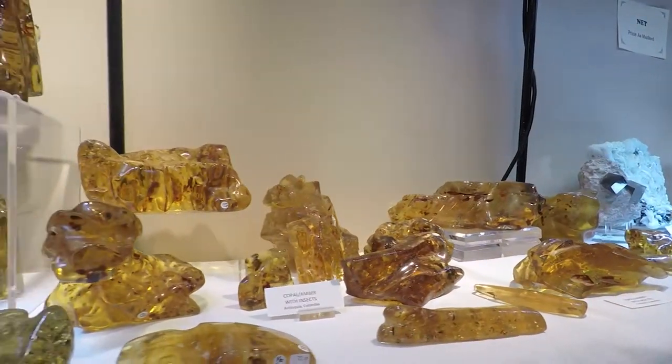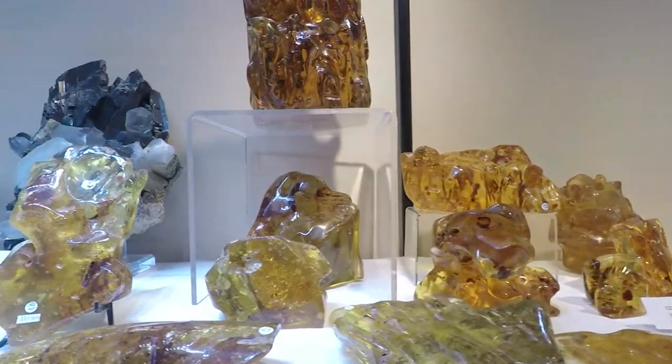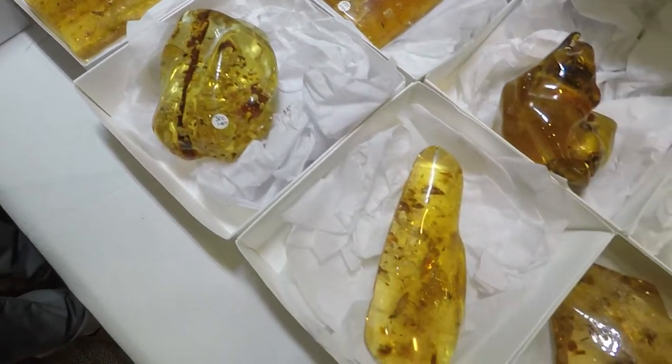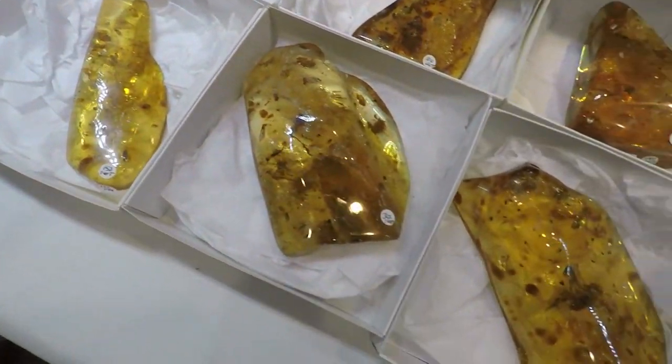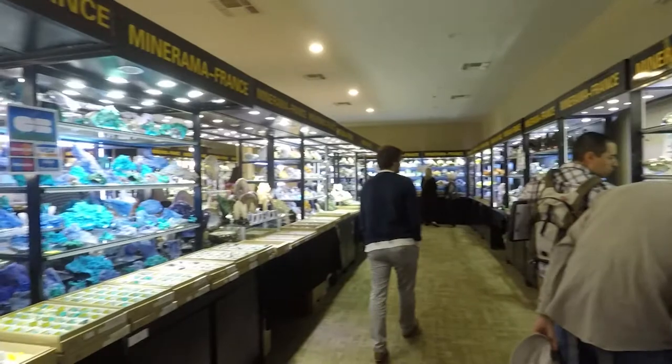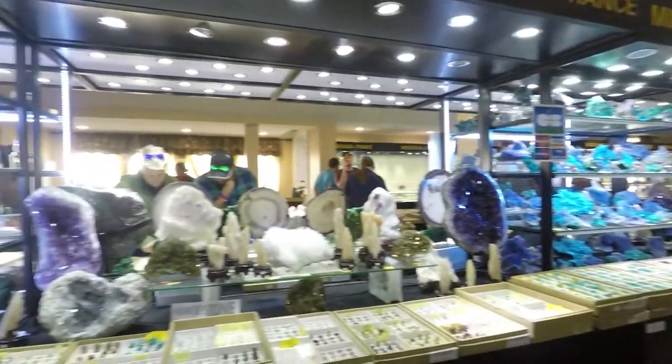And now for people who wish Jurassic Park was accurate, we have amber, as things do get stuck in it, as you can see in many of the specimens they had here. There are a great number of crystals at this show, but our main focus on this channel is fossils, so let's start delving into those.